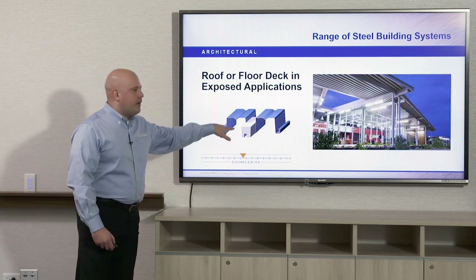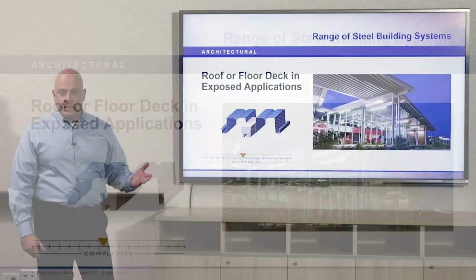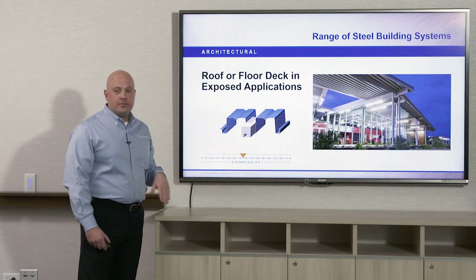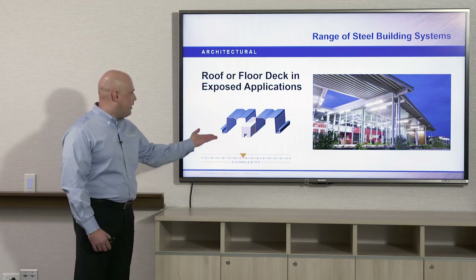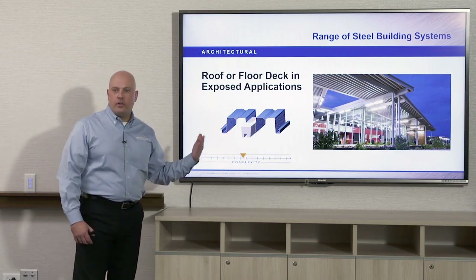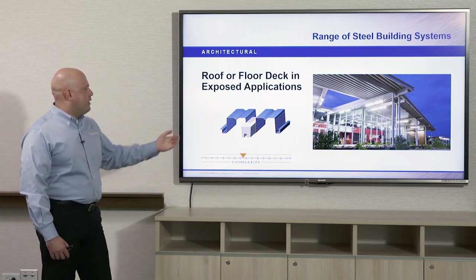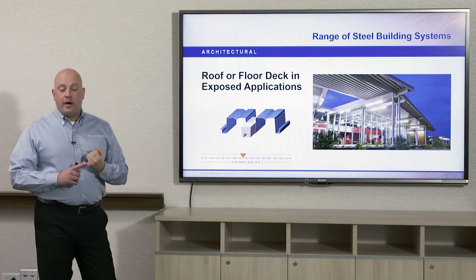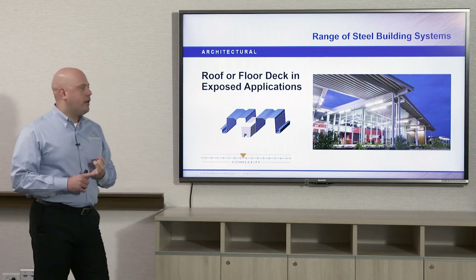Here we have a deep rib profile deck — the longest spanning decks on the market. They come in four and a half, six, and seven and a half inch profile heights, giving you clear spans over 30 feet. The cellular versions can achieve clear spans up to 44 feet. A cellular version of deck is when a liner panel is added to the underside and welded in the factory. Cellular versions are available with deep rib, composite floor, and B and N deck profiles as well.